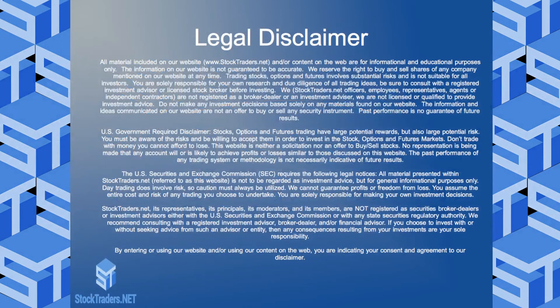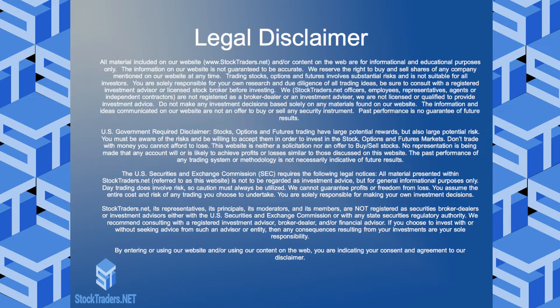Right into the disclaimer — we want everyone to make sure you understand that this is only for informational purposes. None of this is a solicitation to trade. Let's get into the trade now.